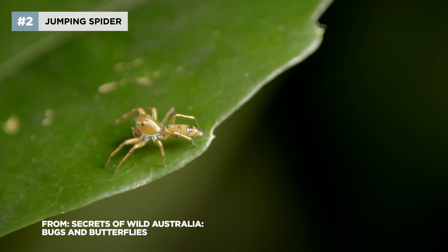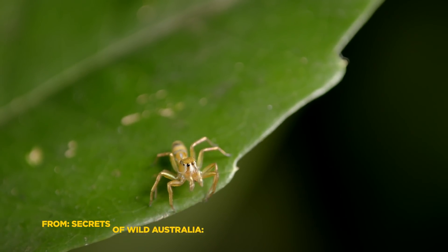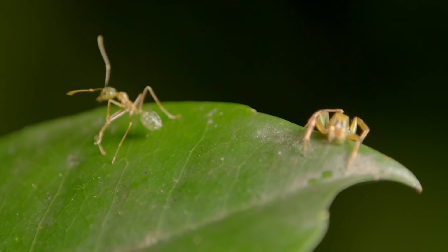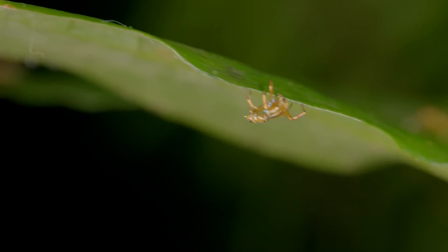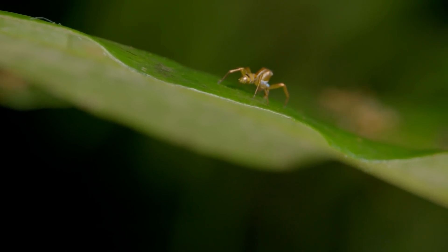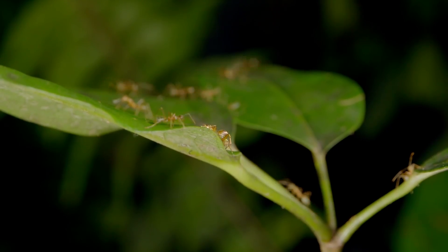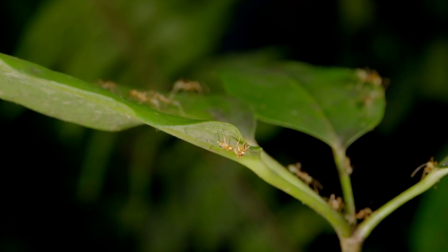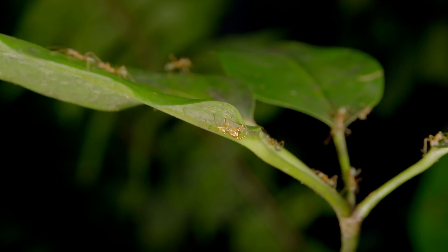This species of jumping spider is an expert at disguise. It's tricked the ants into thinking it's one of them. The ants rely less on vision and more on chemical signals to tell them what is friend and what is foe. By adopting their chemical signature, the spider is able to remain undetected.